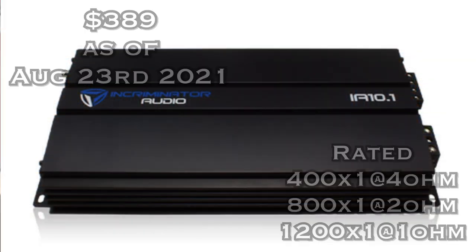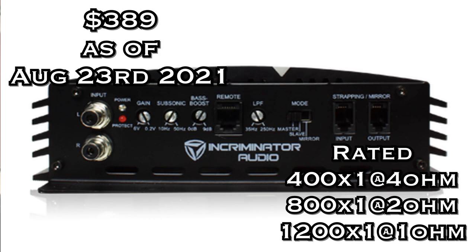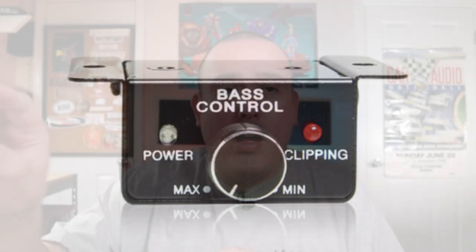Number three is the Incriminator Audio IA 10.1. The 20.1 is a legendary amp making over 4200 watts — I believe it's rated around 2800 watts. I couldn't find a dyno for this particular model, but I'll leave Steve Mead's dyno of the 20.1 in the description. The IA 10.1 comes in at $389, rated 400 watts by one at 4 ohms, 800 watts by one at 2 ohms, and 1200 watts by one at 1 ohm mono. It comes with a bass knob and clip indicator, is strappable, and claims 85% efficiency — very good for a bigger power amplifier.